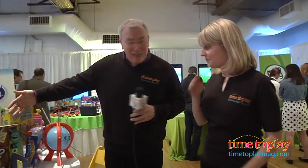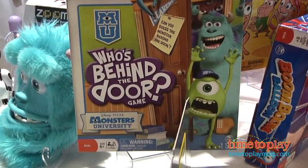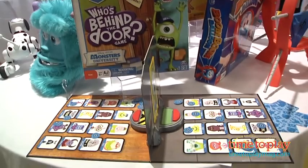So let's push Sully out of the way. Bye, thank you Sully. But this is the Who's Behind the Door game — she's really cute. You reviewed this, right? Maria and I played this and we had a lot of fun. It was really cute.